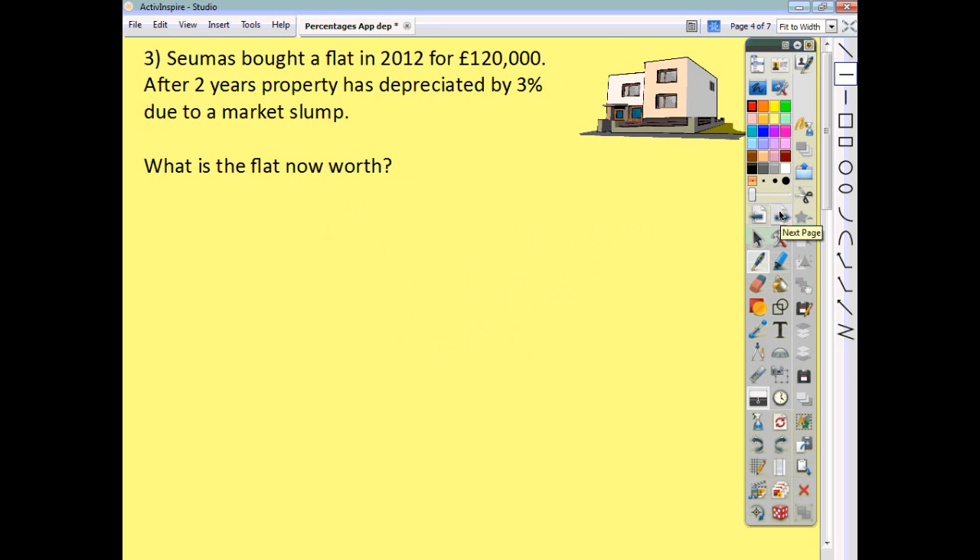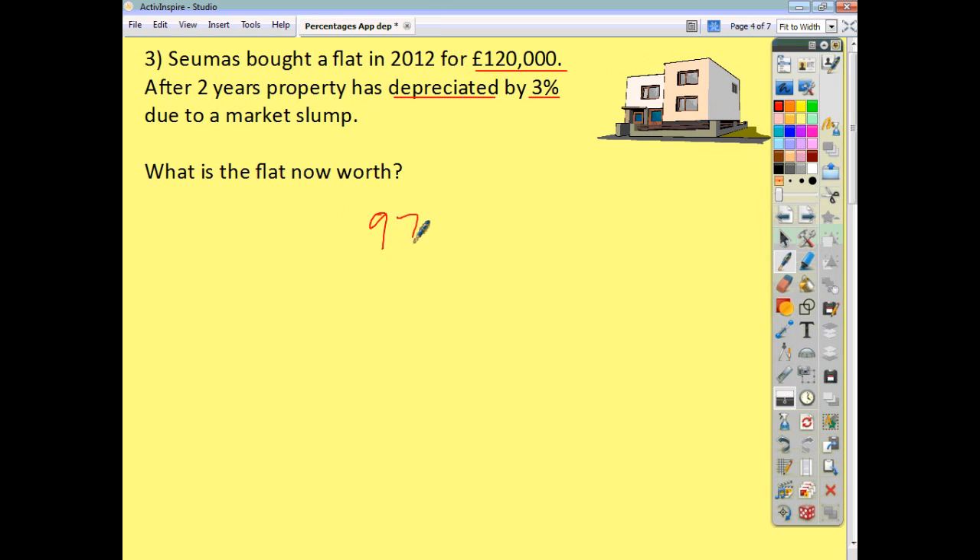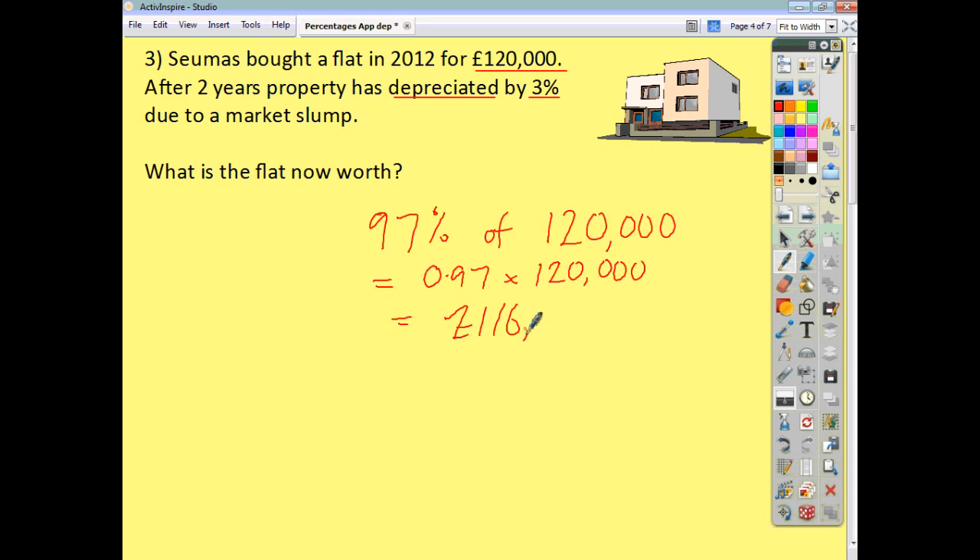A flat is bought for £120,000. It is depreciating, going down in value by 3%. If you think of the original value as being 100%, and we've gone down by 3%, it's now worth 97% of what it once was. So it's 97% of 120,000, which we can write as 0.97 times 120,000, and we get an answer of 116,400.